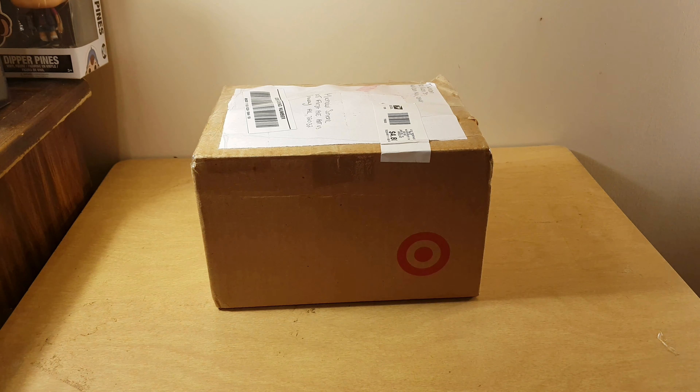Hi guys, EntertainMyReviews here and today I'm gonna be doing an unboxing from one of my viewers. Let's get started.